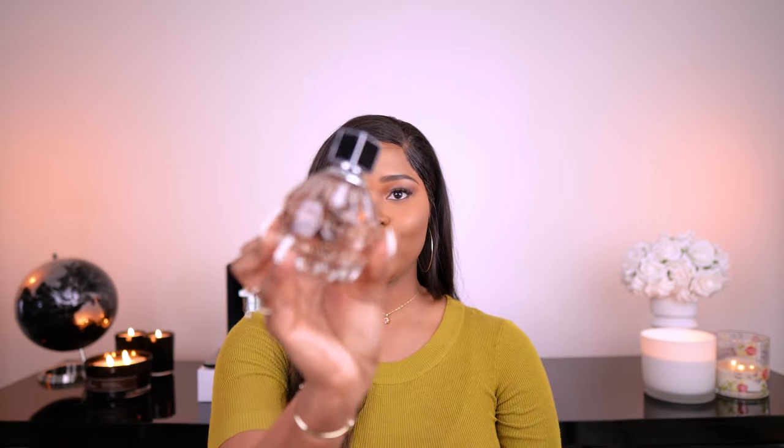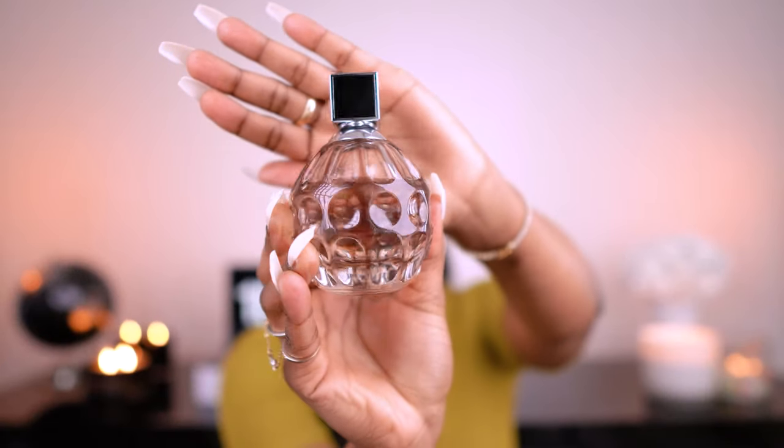The second most basic scent in this collection is Jimmy Choo by Jimmy Choo — it's in a textured glass bottle. This perfume is described as a feminine yet empowering scent with a lot of sensuality in it, and I agree with that, although I have since graduated from this one for special occasions. For everyday wear when I don't want anything complicated or I'm in a rush, I always reach for it.